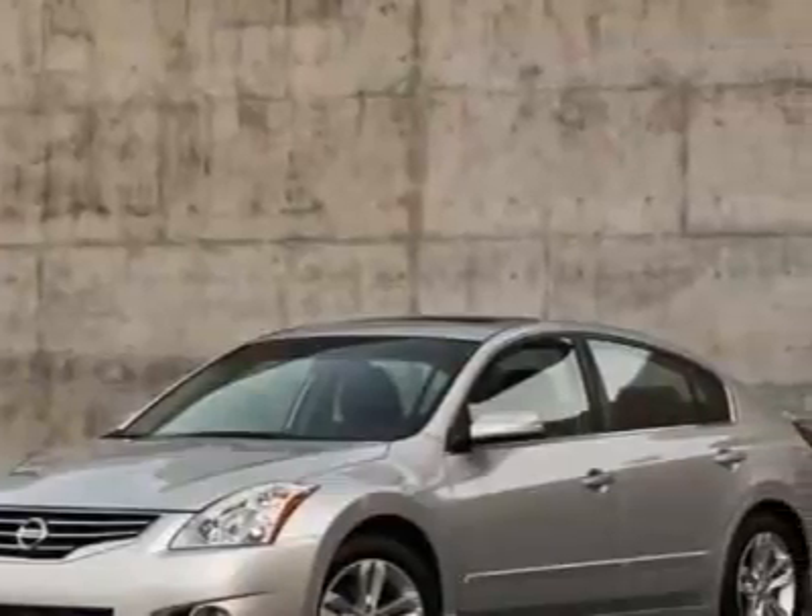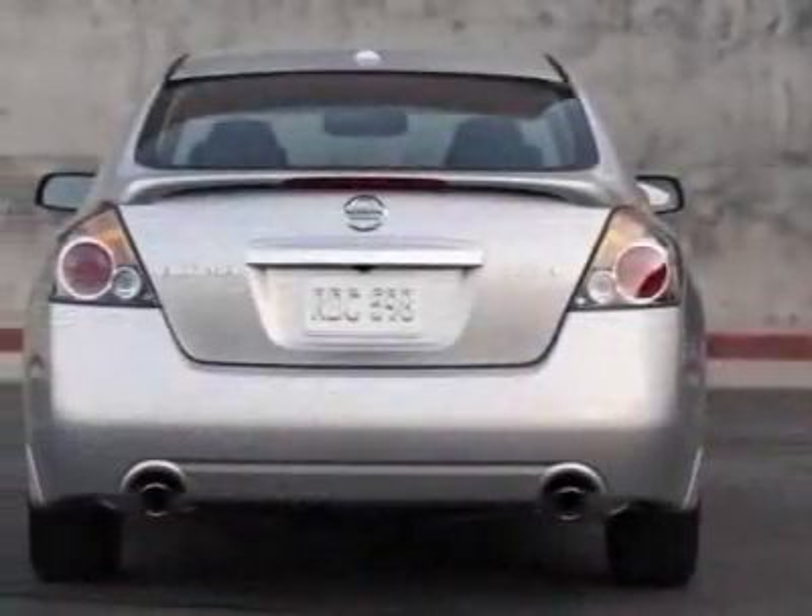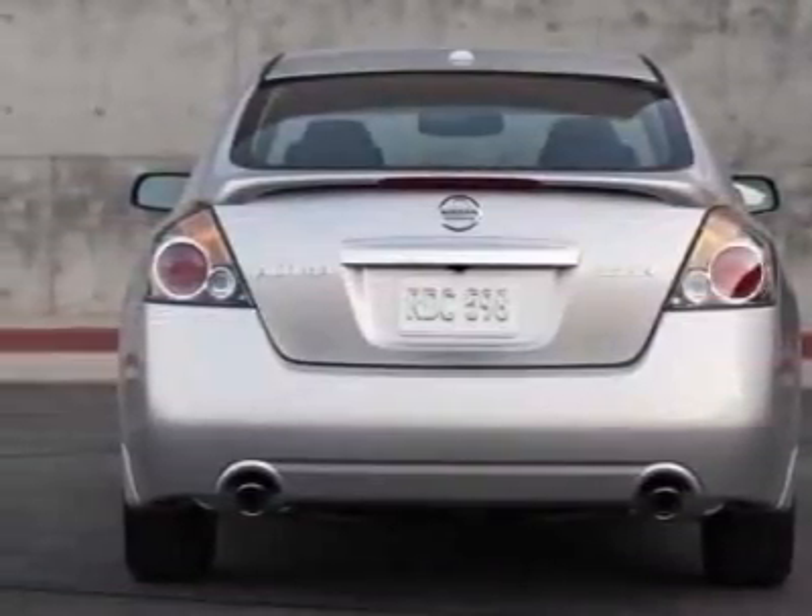This vehicle gets 23 miles per gallon in the city and 32 on the highway. This Altima boasts a 2.5-liter inline-four engine and has a 6-speed CVT transmission.